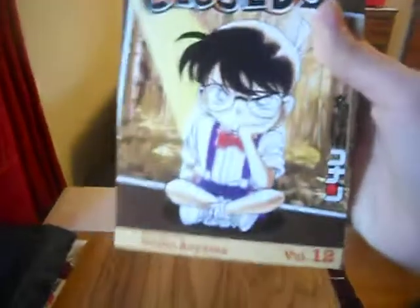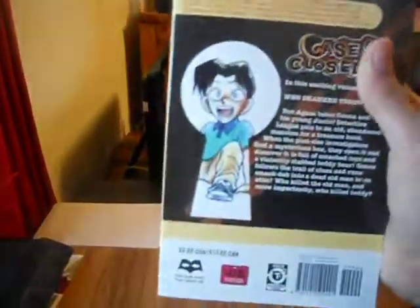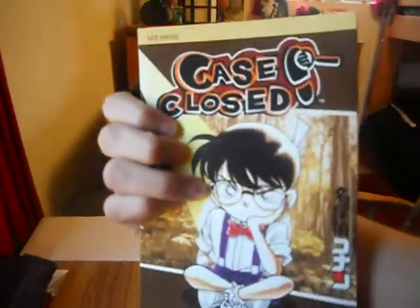I also got some manga volumes. Recently I re-watched all my Case Closed DVDs — everything Funimation has put out — so I wanted to read more of the manga. Here's Volume 12. I actually got this because Amazon's prices were kind of crazy for it. I think it's going to get reprinted next month, so I just picked it up.